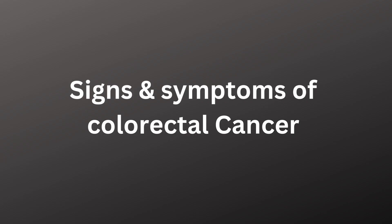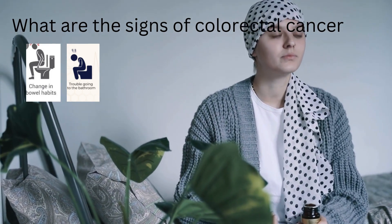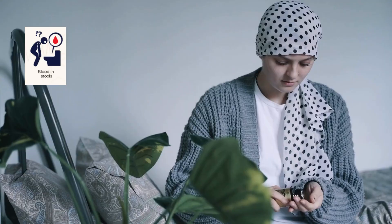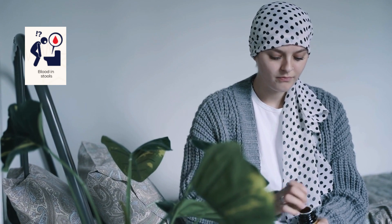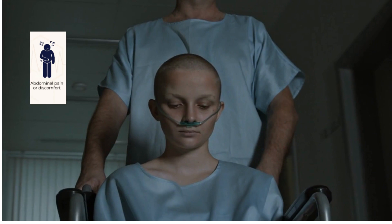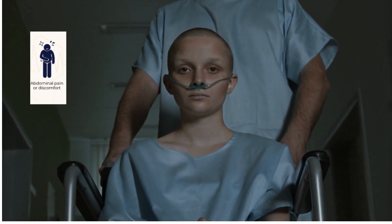Now let's discuss the signs and symptoms of colorectal cancer. 1. Changes in bowel habits including constipation or diarrhea that lasts more than a few days. 2. Trouble going to the toilet. 3. Blood in stool. 4. Stool that appears narrower than usual — this may be caused by a tumor in the colon obstructing the stool, causing it to become thin and pencil-shaped. 5. Abdominal pain or discomfort, which may be caused by partial or complete obstruction by the tumor.